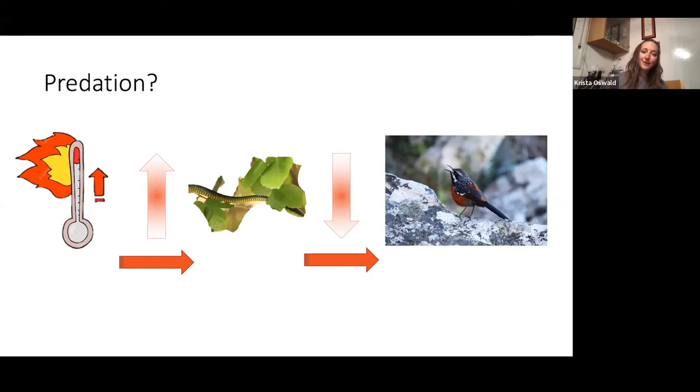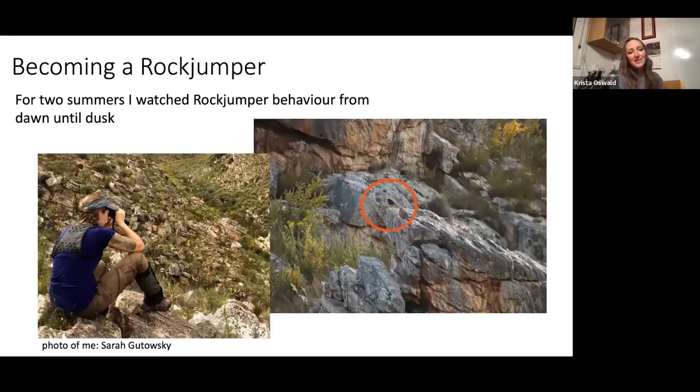As a scientist, it's one of the things you have to be okay with — nature being nature — but it is always hard to watch. This could be another reason their populations are declining; at higher temperatures we had higher rates of predation from the boomslang, which could also be leading to lower populations.